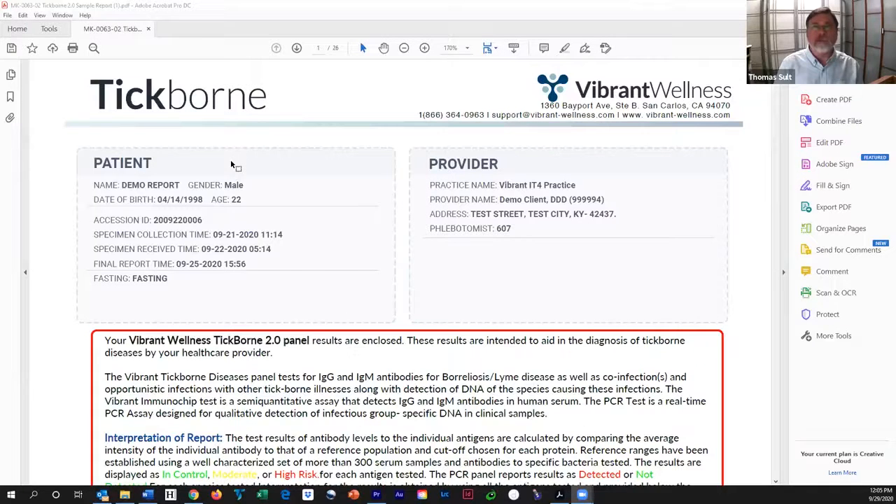Hi, I'm Tom Salt, a medical doctor and functional medicine practitioner with Just Be Well. And I want to show you this Vibrant Wellness Tick-Borne Panel. This is the most comprehensive tick-borne disease panel available today.